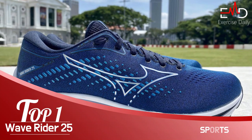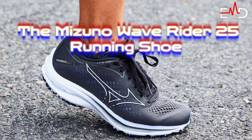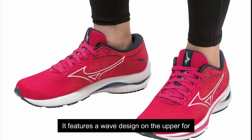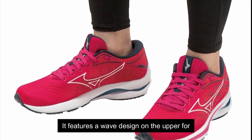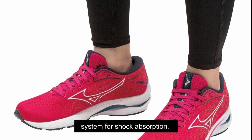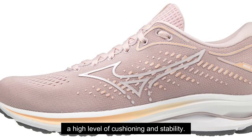Number 1: Mizuno Women's Wave Rider 25 Running Shoe. The Mizuno Wave Rider 25 Running Shoe is a women's shoe that combines performance and style. It features a wave design on the upper for extra cushioning and support, as well as an advanced heel-to-toe cushion system for shock absorption. This shoe is ideal for runners seeking a high level of cushioning and stability.